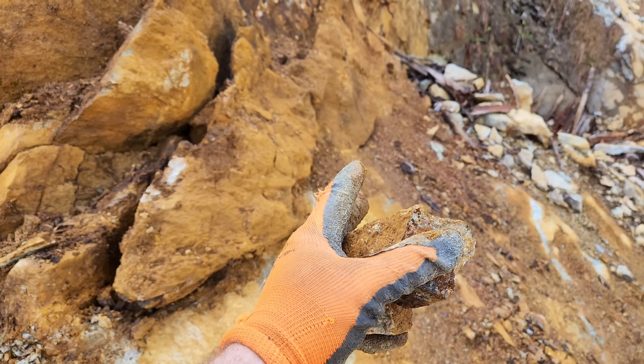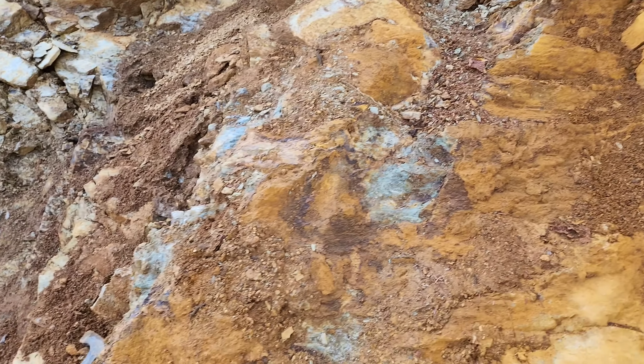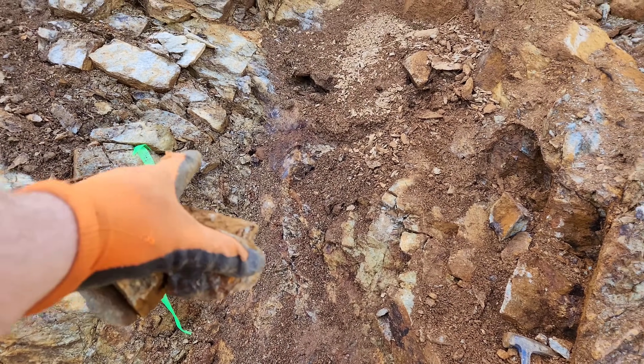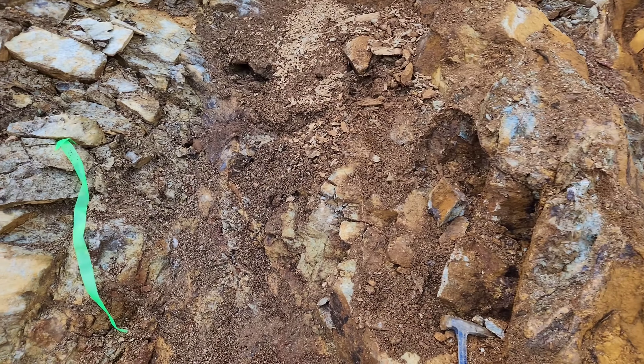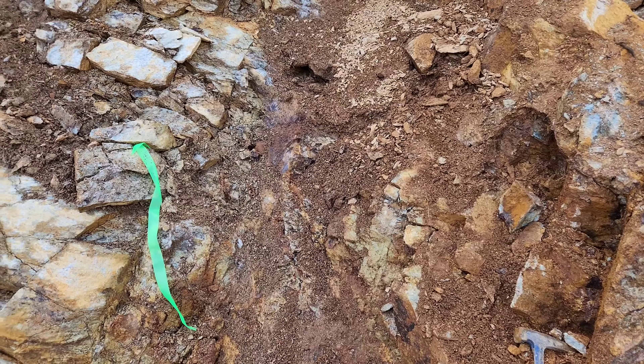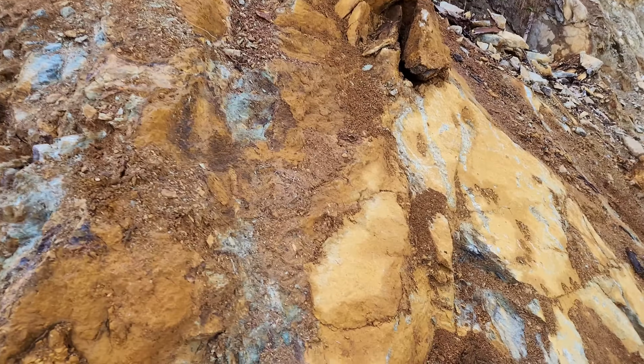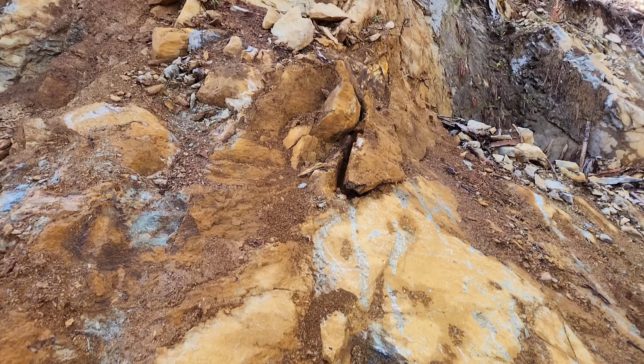This starts from here and goes all the way over to here, which would mean this is almost a two-meter wide area of mineralization. So we're going to get some samples from this one too.